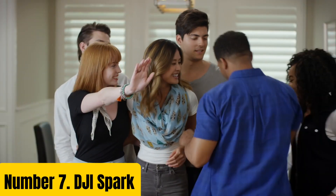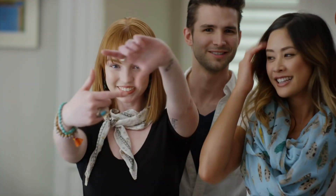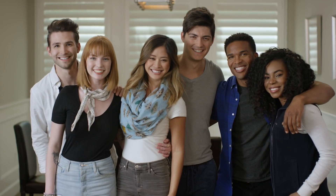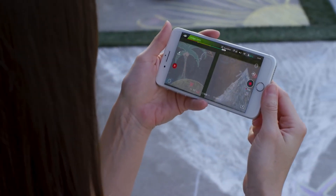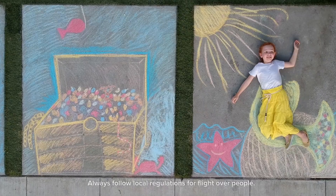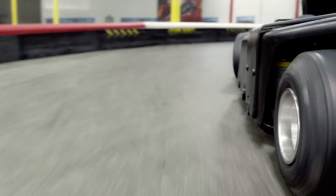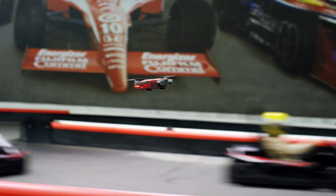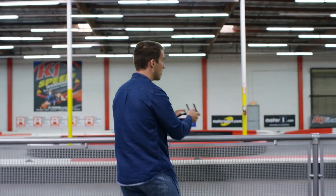Number 7: DJI Spark. Introducing the DJI Spark, a revolutionary portable and compact drone that empowers you to capture life's moments with ease. Weighing in at just 300 grams, this aerial powerhouse is designed to be taken anywhere, providing unparalleled freedom and flexibility. Equipped with a 12-megapixel camera, the DJI Spark captures stunning 4K video and 12-megapixel photos, complete with advanced features like HDR and panorama modes.